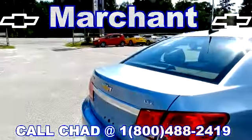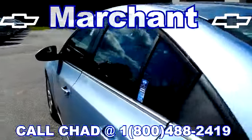It does have backup sensors right there to help you out when you're backing up. It's an LTZ. Let's take a look at the interior and see what kind of options we have on the inside.